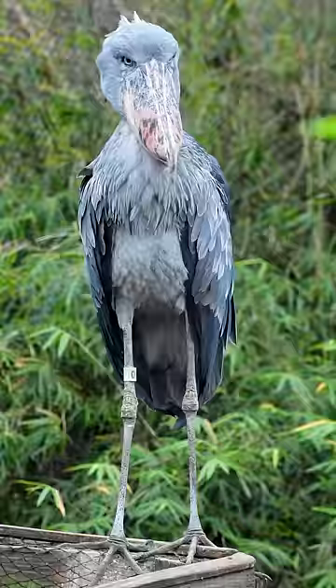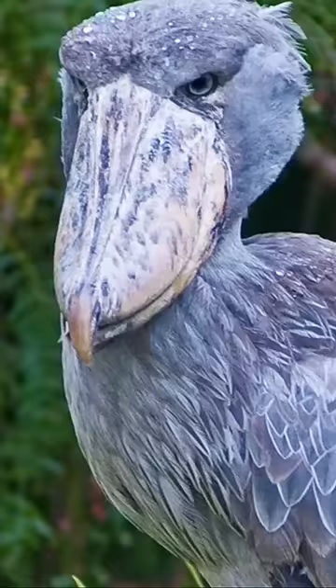Aside from their weird beaks, the rest of their body is also weird, looking like a mash between an ostrich's long legs, a stork's body, and a square head, which somewhat resembles a duck.